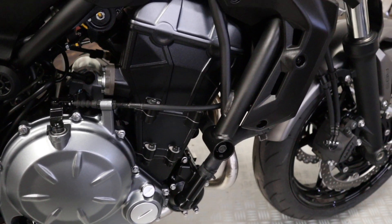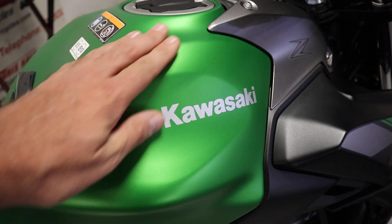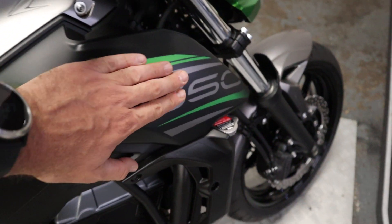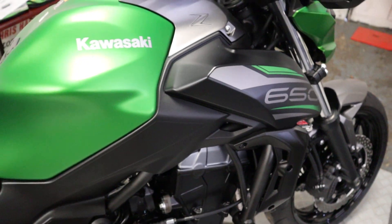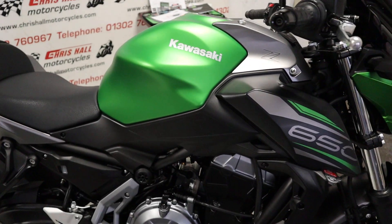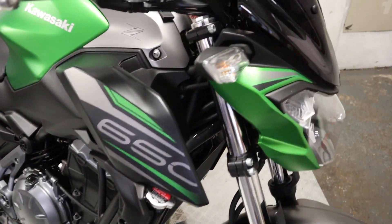All the engine casings are really nice and I love this matte finish that Kawasaki have got going on here, with the green and then this gray across here. I think it looks really nice and smart, very classy, very modern. I like it a lot. Let's just move around to the front of the bike.